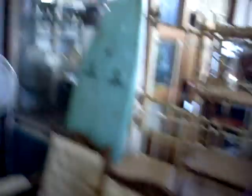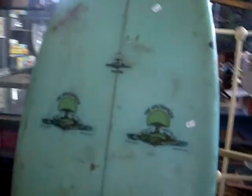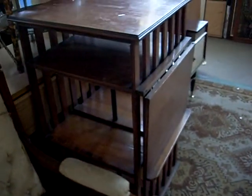A nice little pair of Edwardian salon chairs. Surfboard, made in Edithvale — good old Neil Oakey, pretty cool thing. A nice little magazine stand. A nice revolving book stand or bookshelf. Cracker of a bit.